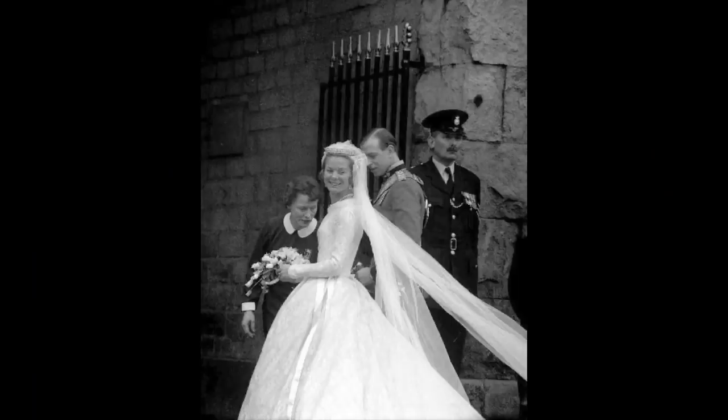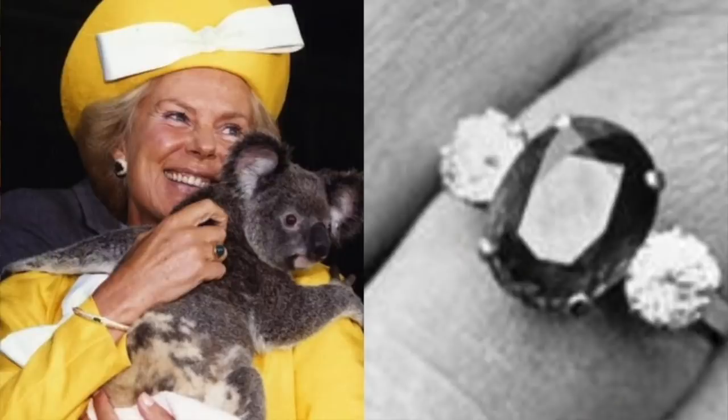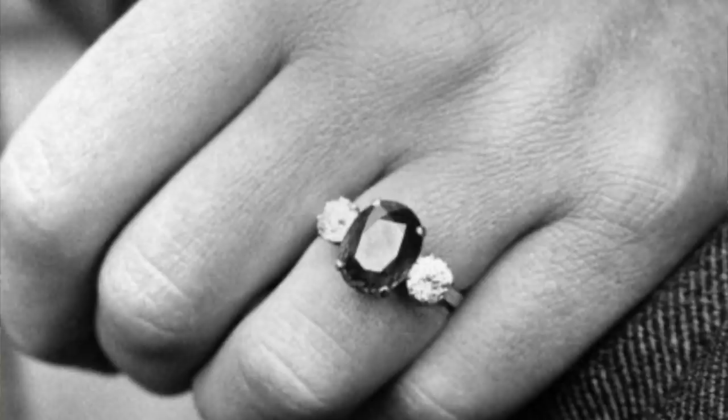Catherine, Duchess of Kent, got engaged in 1961 to Prince Edward, the Duke of Kent, the Queen's first cousin, and she sported an emerald sapphire — they're all sapphires, aren't they? No emeralds, no aquamarines — a friend of mine's got a really beautiful aquamarine engagement ring, but never mind. The sapphire was said to be a subtle nod to her new mother-in-law Princess Marina, because she bucked that trend of sapphires within the Kent family. I'm afraid I couldn't find any images in colour, so I just have to imagine that.